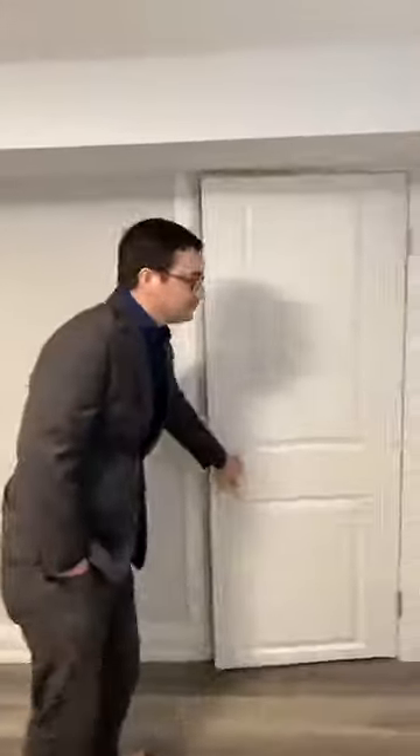Coming into bedroom number three — we have the egress-size window, which will be in shortly. Fantastic size. This is the third bedroom, making this a 2-plus-1. Look at the size of that closet — lots of space. Usually people skimp on closet space in secondary bedrooms, and that is not the case here.